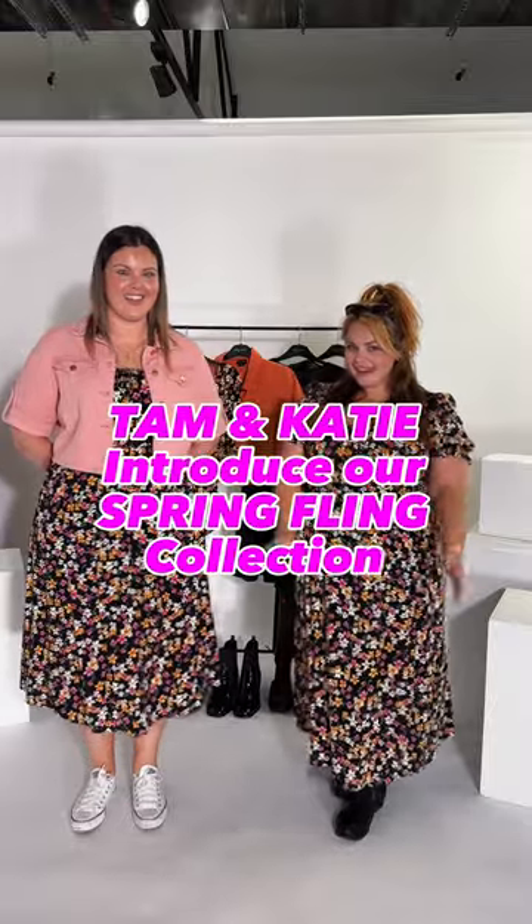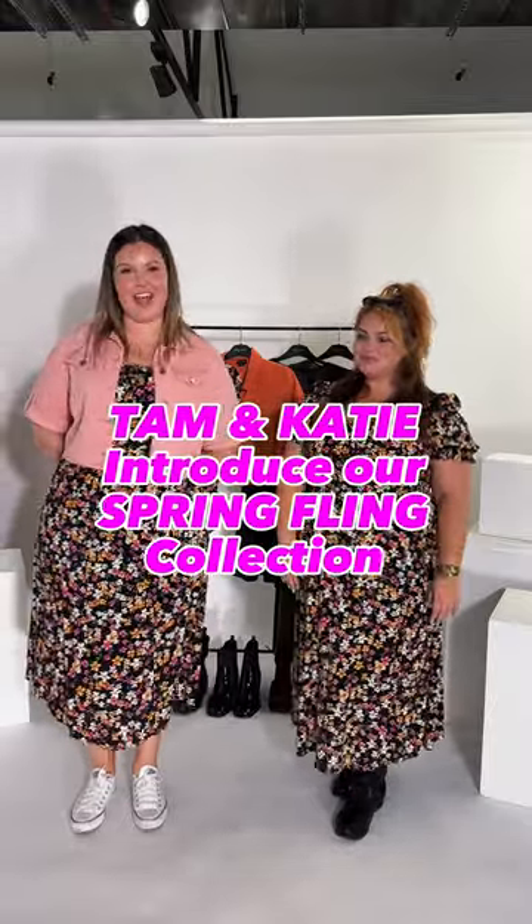Hi, I'm Tam. Hi, I'm Katie. We're here today to show you our new collection, starting off with the dress Adriana.